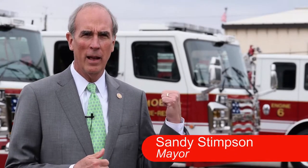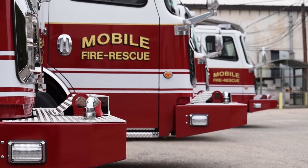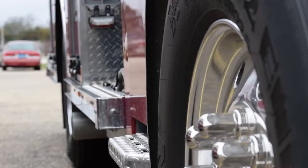Behind us you have 1.6 million dollars worth of new fire trucks. There's a fifth one on the way, be here a few months from now, and it's just representative of the effort that we've got to make sure that our first responders have the tools and equipment they need to do the job.